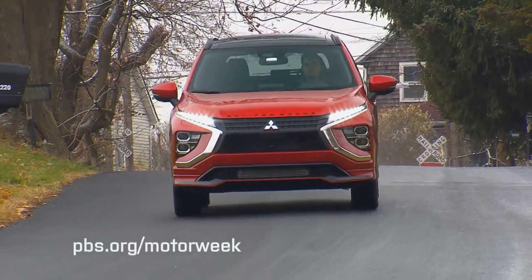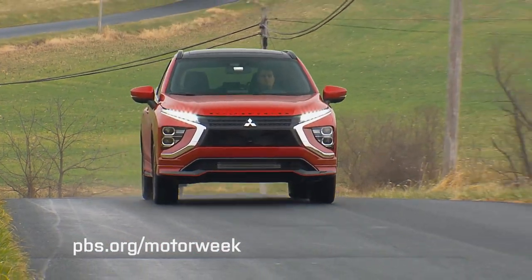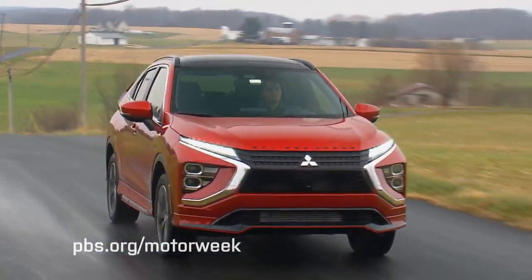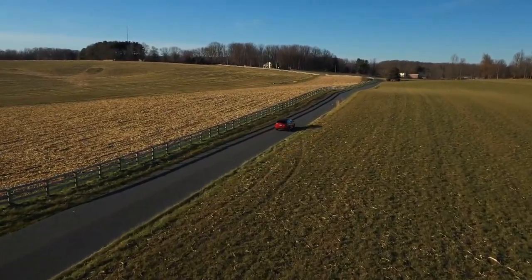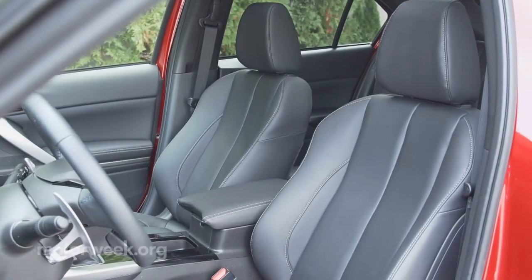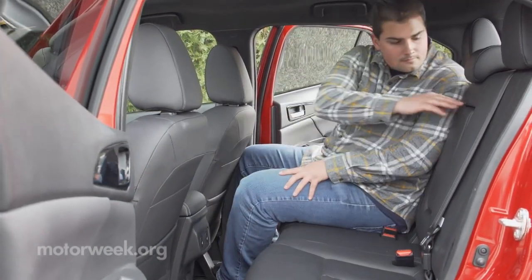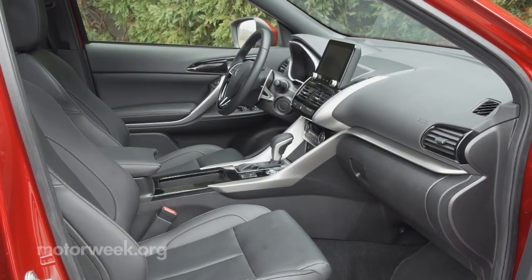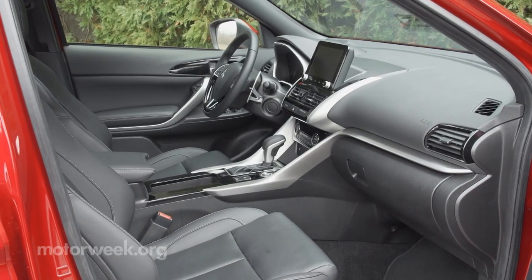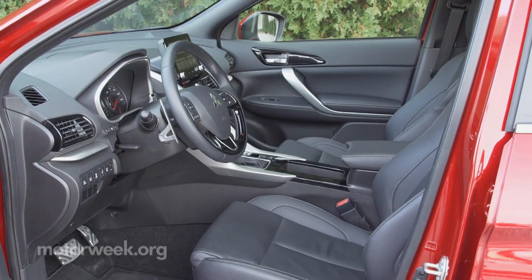Safety features get upgraded too, with forward collision mitigation and lane departure warning now standard on all trims. SE and above add blind spot warning with lane change assist. Front seats are quite comfortable, and while rear seat space is a little adult tight, it's adequate for the kiddos. Top SEL trim gets silver and high-gloss black trim, heated front seats, and even a multi-view camera system.